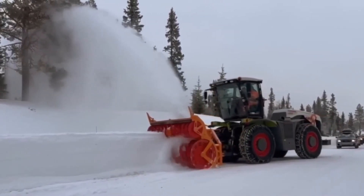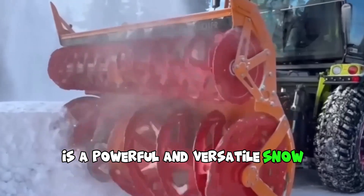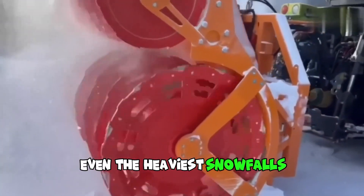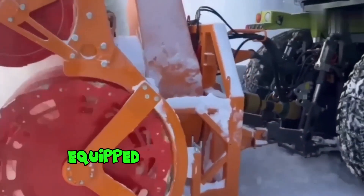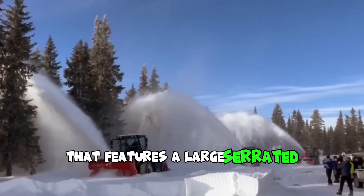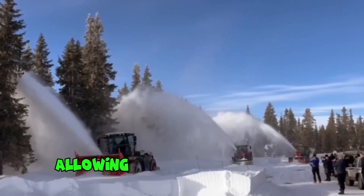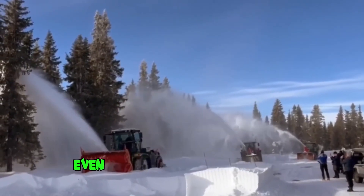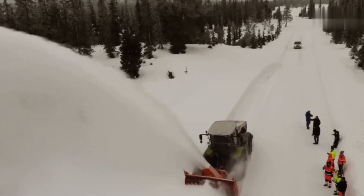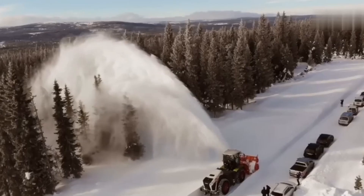The Klairs Ixarian 5000 is a powerful and versatile snowblower designed to make quick work of even the heaviest snowfalls. This machine is equipped with a massive snowblower attachment that features a large serrated auger and impeller, allowing it to easily cut through even the toughest snow and ice. One of the standout features of the Klairs Ixarian 5000 snowblower is its powerful engine.